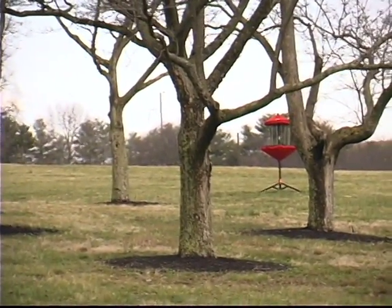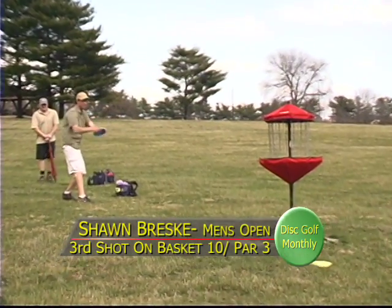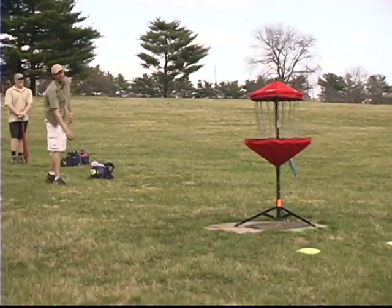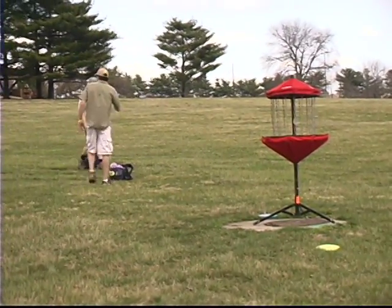A little bit past, but it looked like he was giving that a run — so Sean is up first, about 25 feet, looking for his par. Oh! I thought he had it — top, middle, bottom — but it went out and did not stay.